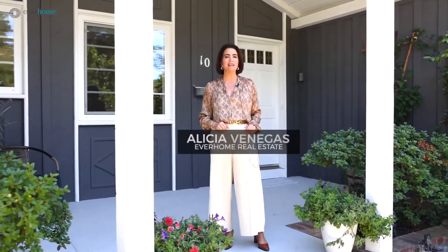Welcome to 10 Kilo Court in Plazen Hill. If you're like me and you love the stunning views and sunsets, this home is for you. Let's take a tour.